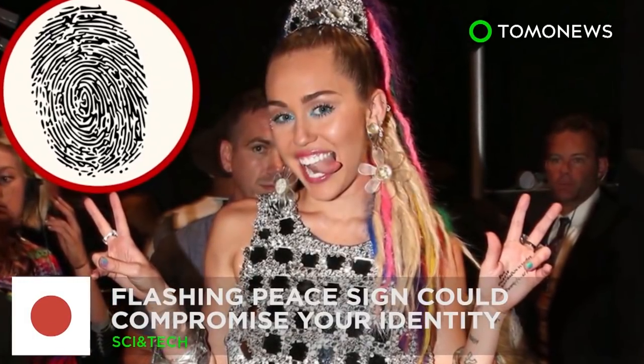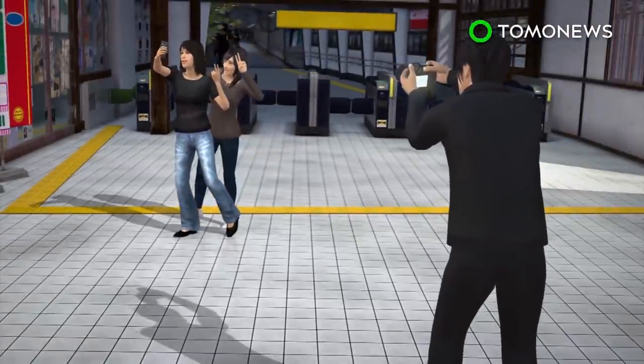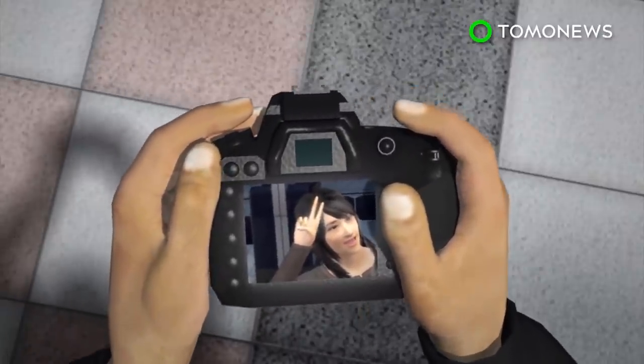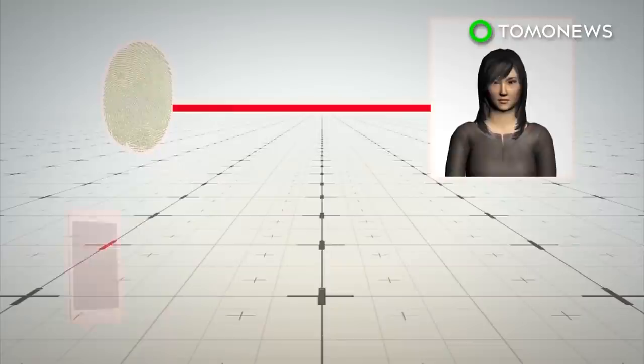Hackers can steal fingerprints from photographs. It's a fashionable way to strike a pose that apparently started in Asia and has gained popularity around the world. But now Japanese scientists are warning people their identities could be stolen simply by flashing the peace sign for a selfie. According to researchers from Japan's National Institute of Informatics, it is possible to steal someone's fingerprints in a photo taken from up to 3 meters away.